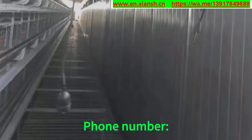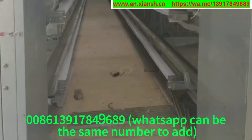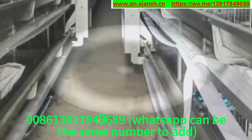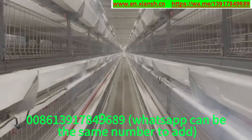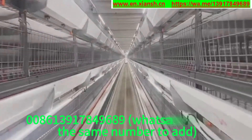Phone number: 0086-400-756-7068. 0086-139-1784-9689. WhatsApp can use the same number to add.